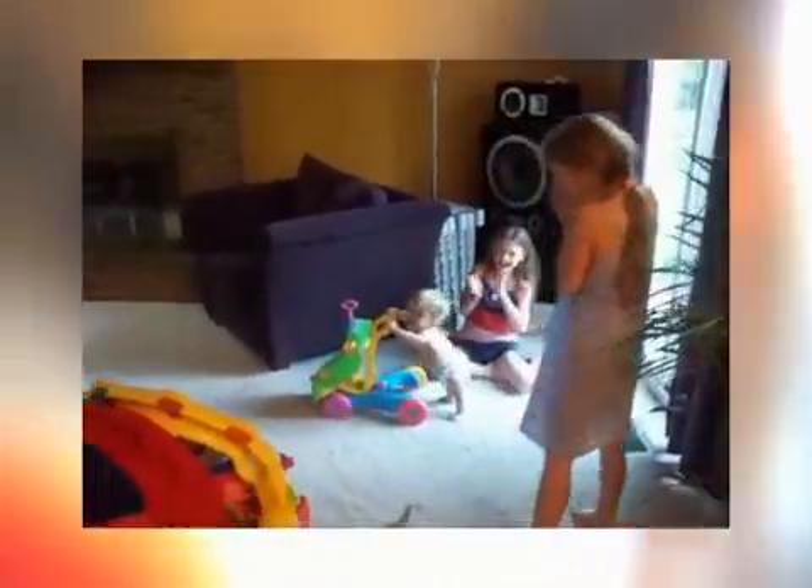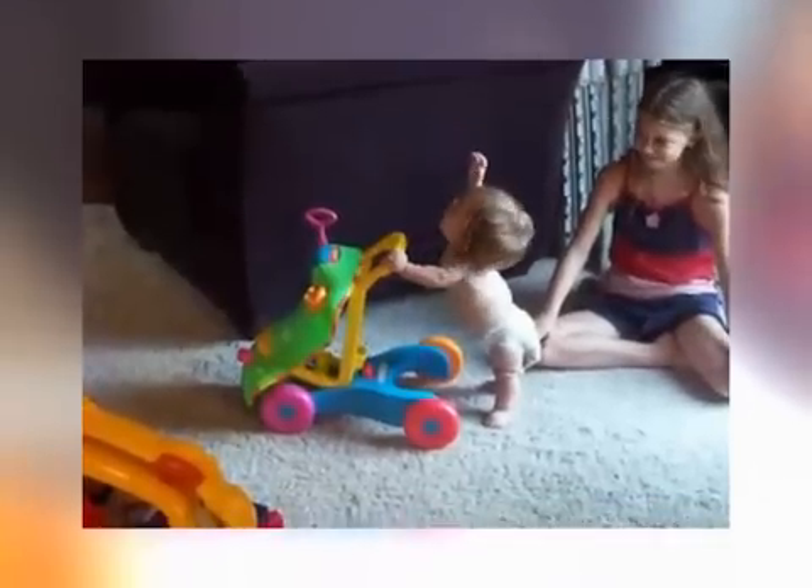Go, Ashley! Go, Ashley! Ashley is a 16-month-old girl with dwarfism. This is a video of her learning to walk for the very first time.